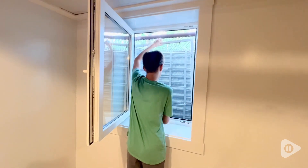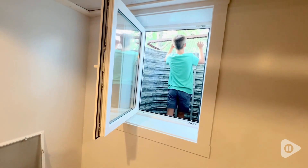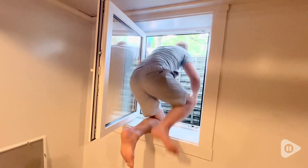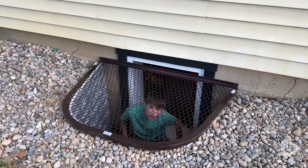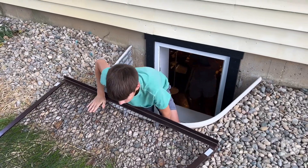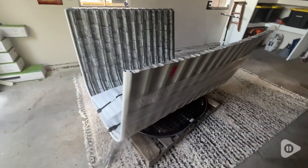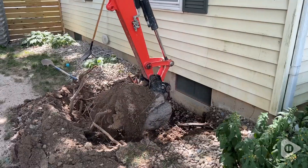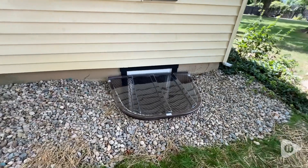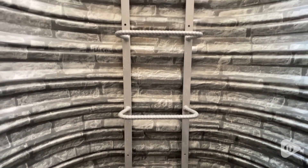This has been a transformative project for our home and the window really is the star of our basement now. The Egress for Less tilt and turn window system is the way to go if you're working on a new build or a do-it-yourself project and adding a window into an existing basement. Everything from the delivery of this window all the way to the final install and decorating around it has been the cherry on top of our basement project. We couldn't be happier with this window system.